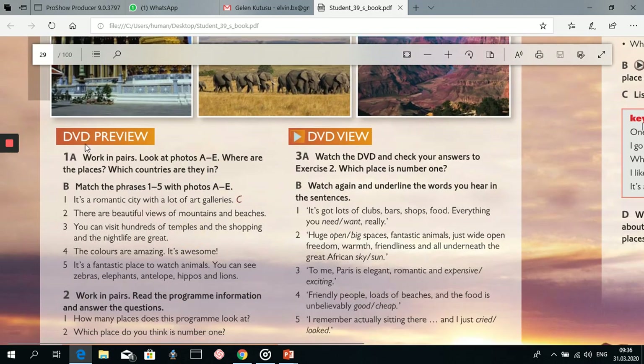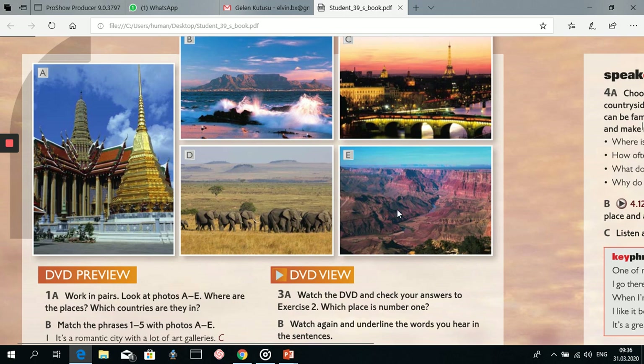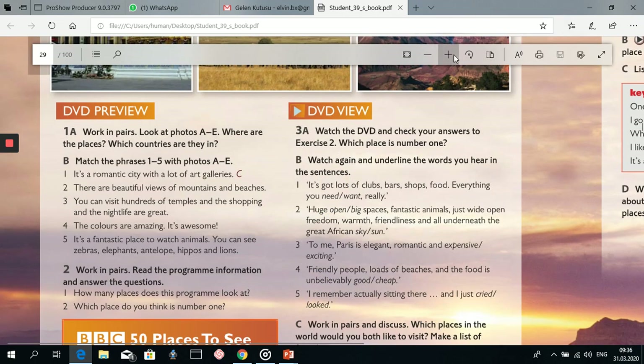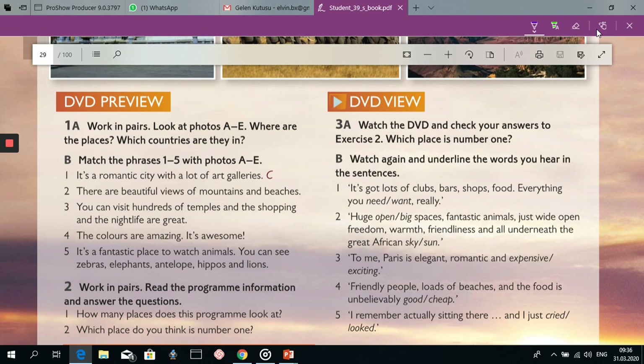Let's continue with the second exercise, 1B. Here we are going to match these phrases, these sentences, from 1 to 5, with photos from A to E. But before matching these sentences with the photos, let's find the meaning and definition of some words.